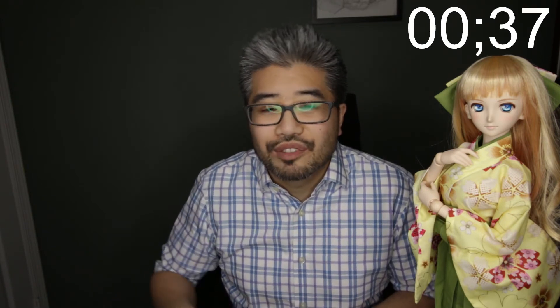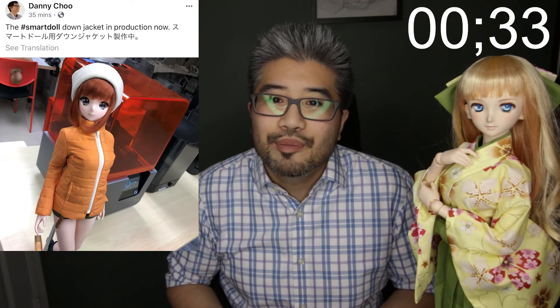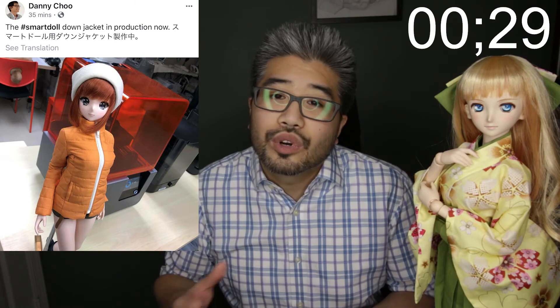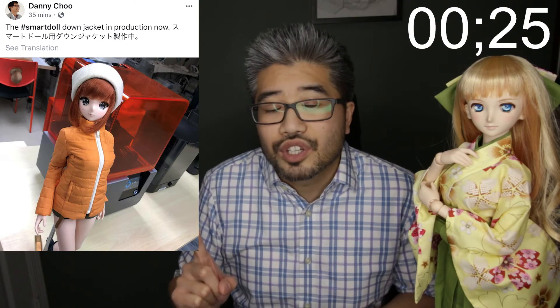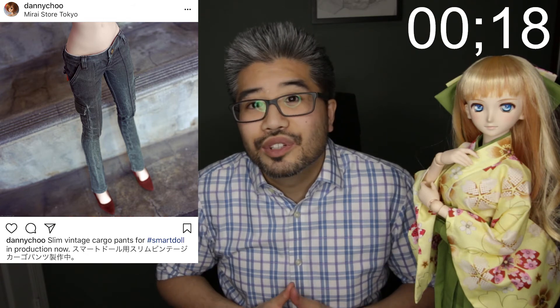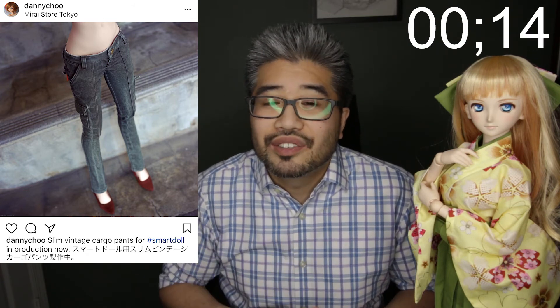Danny Chu has also tweeted out a few pictures of some apparel coming out. The first picture is the down jacket that we talked about last time — it is now in production. Whether or not it's going to be this orange or other colors, we don't know yet, but let's assume for now it's going to be this orange color. Danny Chu has also tweeted out this picture here of the slim vintage cargo pants. These are really cool looking pants and they should be coming out sometime in the near future, so keep an eye on that.